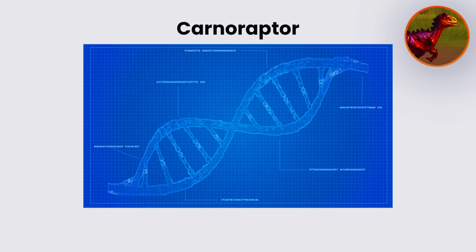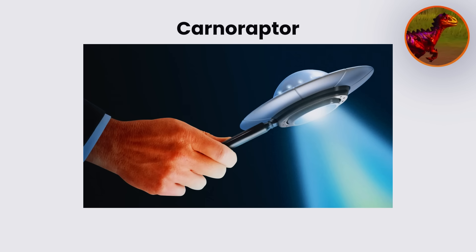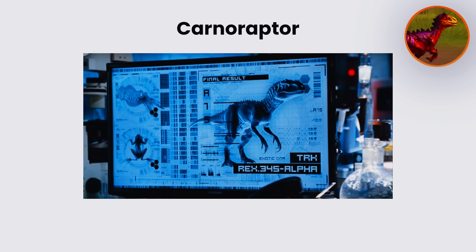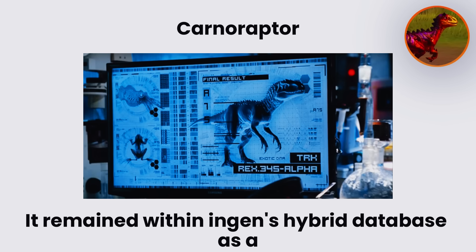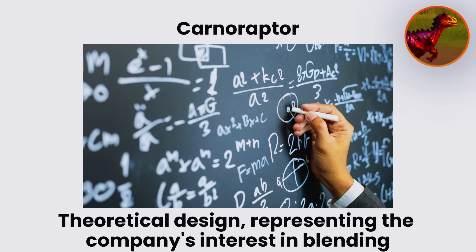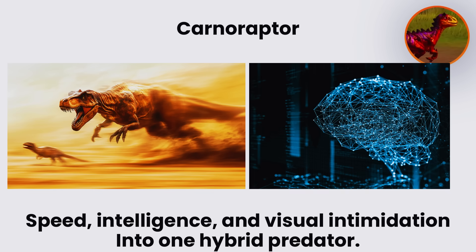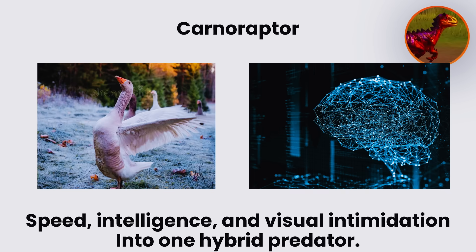Some InGen design notes suggest it was also studied for possible use as a field asset due to its agility and trainability. Despite the detailed genetic blueprint, no evidence confirms that a living Carnoraptor was produced. It remained within InGen's hybrid database as a theoretical design, representing the company's interest in blending speed, intelligence, and visual intimidation into one hybrid predator.